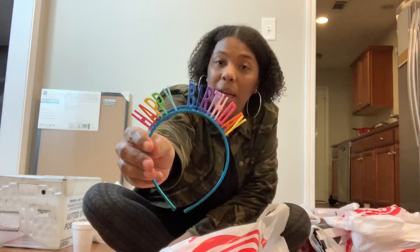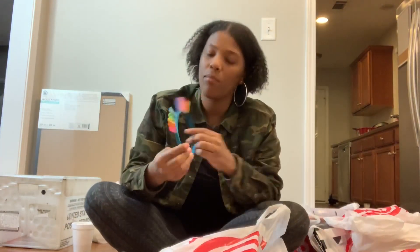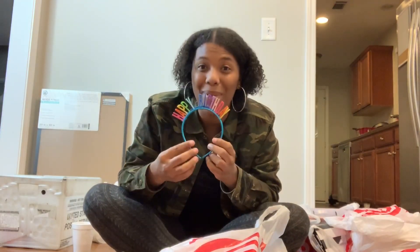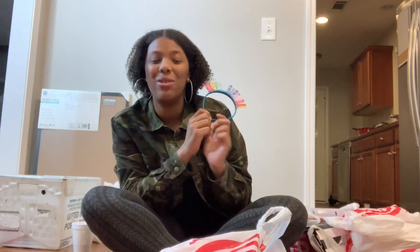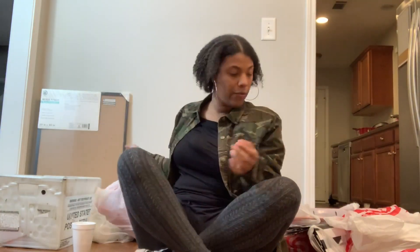I got her this little happy birthday headband that we're going to use for her photo shoot before the party, because we're doing her little diva photo shoot for her first birthday.